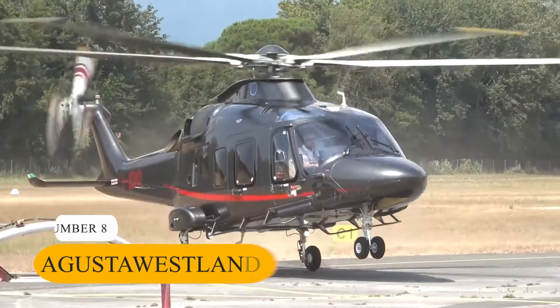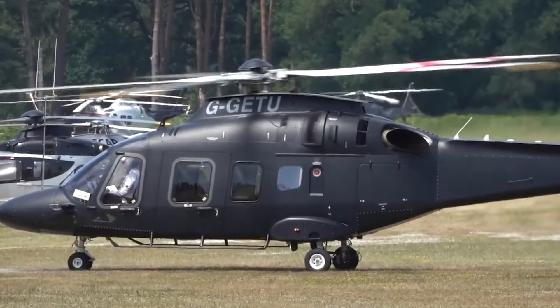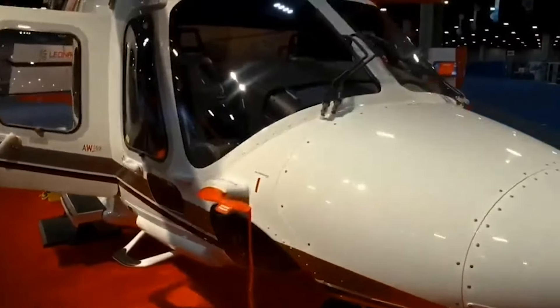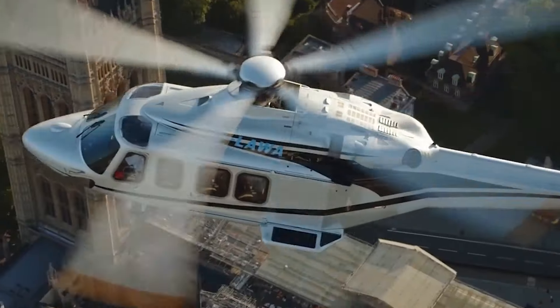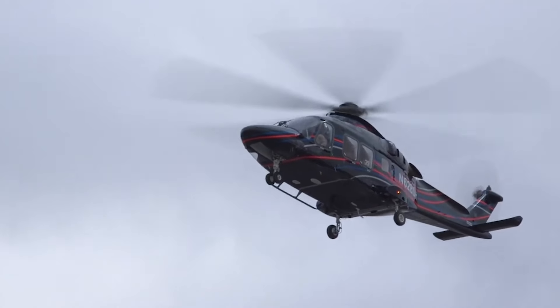Number 8: AgustaWestland AW169. At number 8, we have the AgustaWestland AW169 Helicopter. Priced at $8 million, it offers luxury and top-notch performance. With its Pratt & Whitney PW210A engines, this helicopter is powerful and agile. It can reach speeds of up to 184 mph and has a range of over 345 miles.